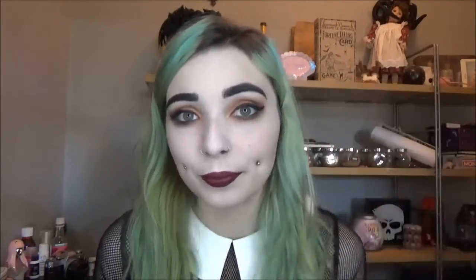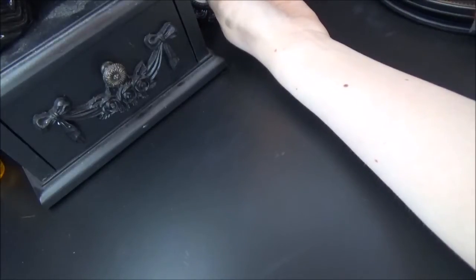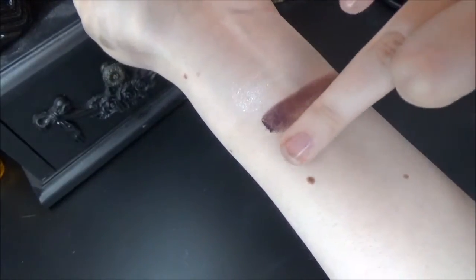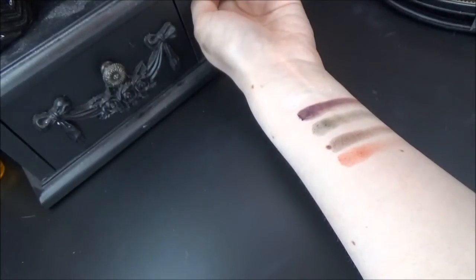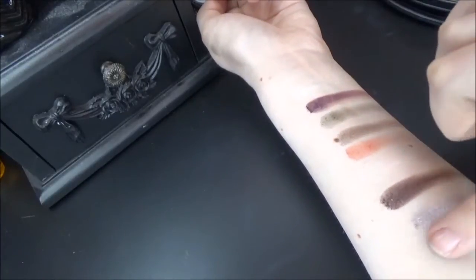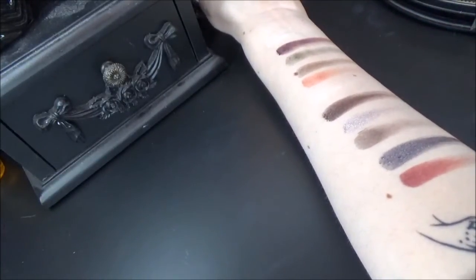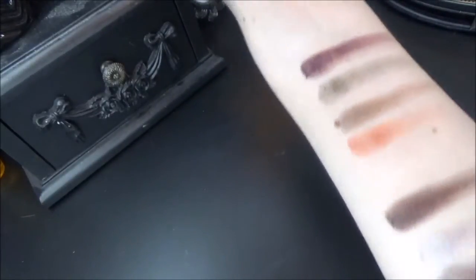Now for the swatches — I'll go in order from top to bottom, starting with the Saint side. We have Absolution, Worship, Immaculate, Chalice, Sacred Heart, Amen, Sanctuary, Heaven, Crucifix, Cathedral, Rosary, and Baptism. It's just so gorgeous to see them all swatched out.